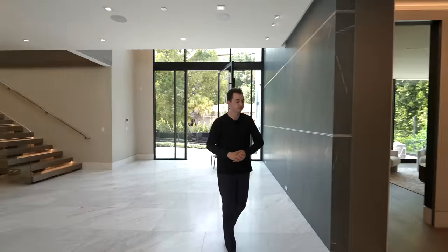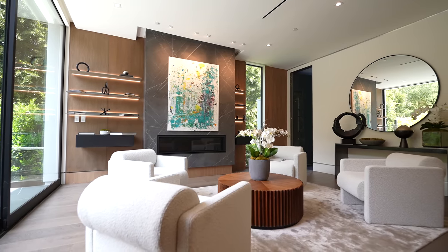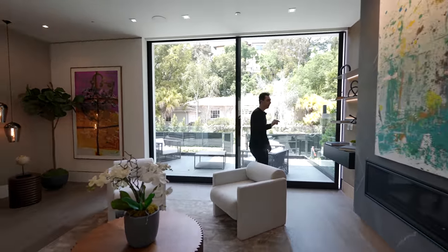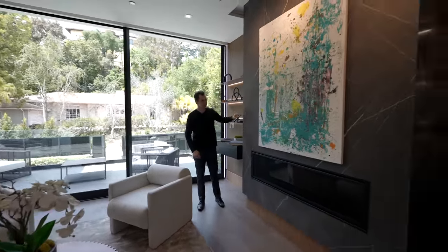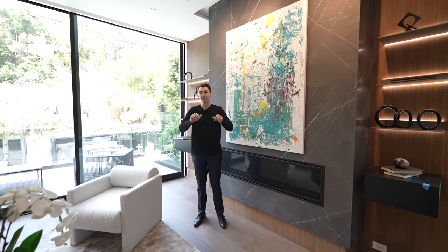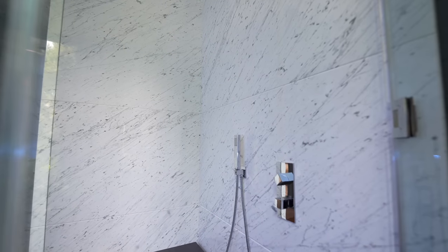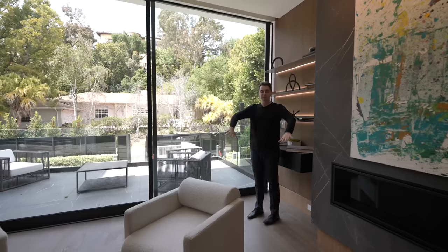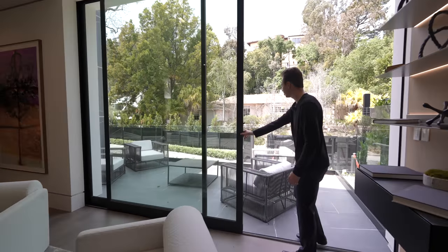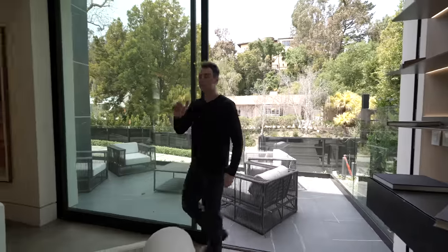Down a private hallway, there's a living slash working area with contemporary furniture, a stone wall going floor to ceiling, a linear fireplace with floating shelving on either side. The space could also serve as a guest bedroom with an ensuite bathroom featuring marble details and a glass-enclosed walk-in shower. A sliding glass door opens out to an intimate seating section overlooking the front yard, motor court, and beautiful foliage.